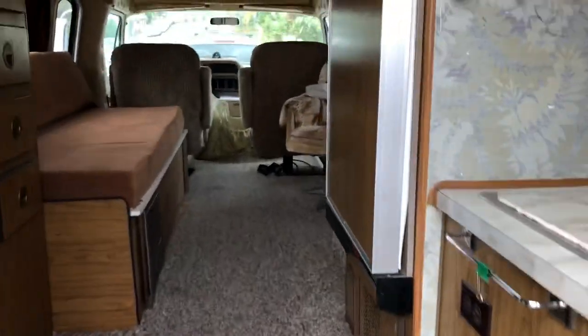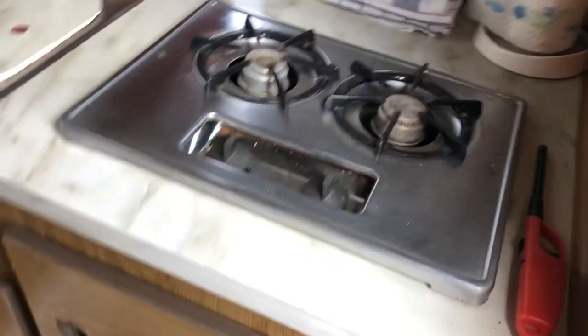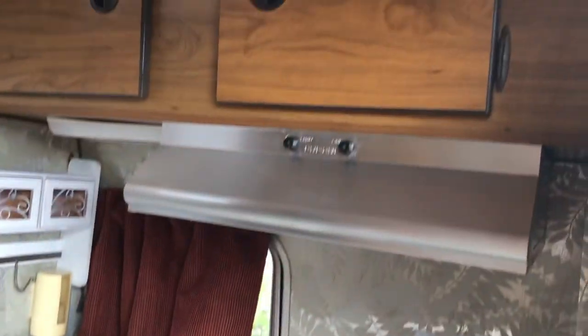Step right into the kitchen, directly to your right — a sink that works, everything works, storage underneath, and storage up top.